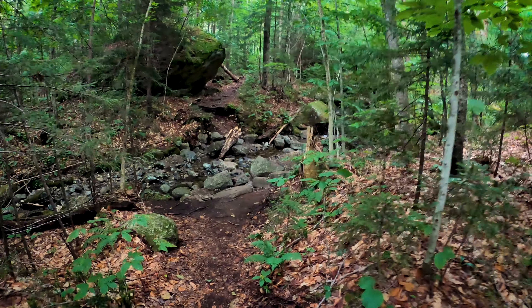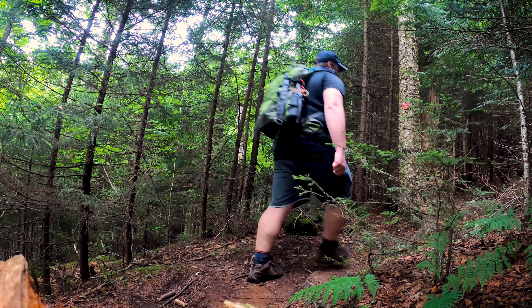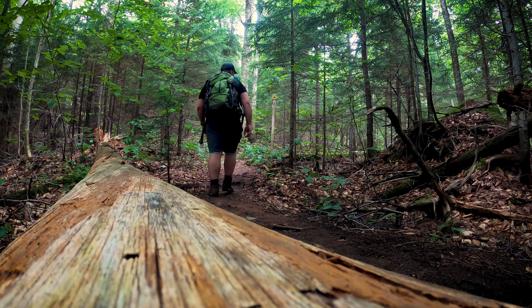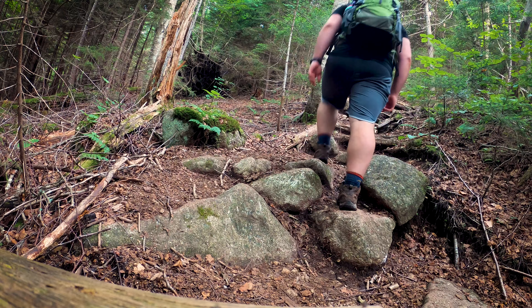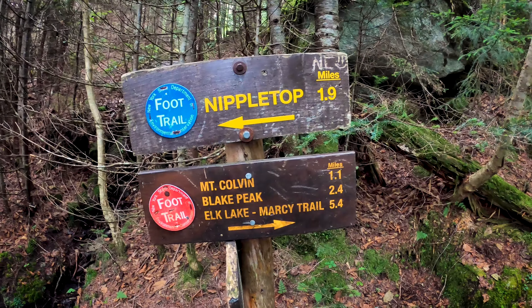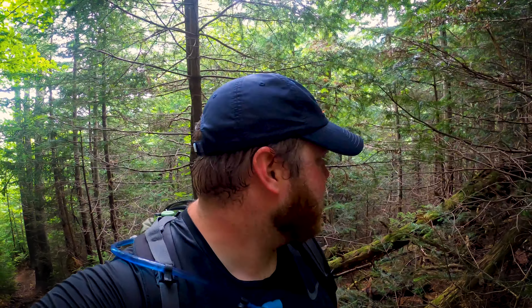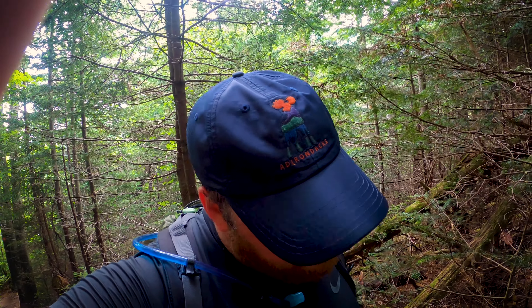This hike is around 14 miles in length with about 4,050 feet of elevation gain, and it is an out-and-back. So you've got to go over Colvin and down, then up Blake and then down Blake, then back up Colvin and over Colvin to head back to your car. I've passed the split for Nipple Top — Colvin and Blake under a mile to go, around 800 feet of elevation gain. We are like four or five miles into this hike and we've already done about 2,000 feet of gain.